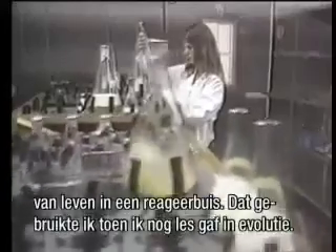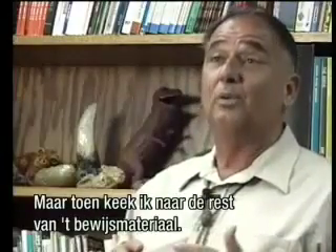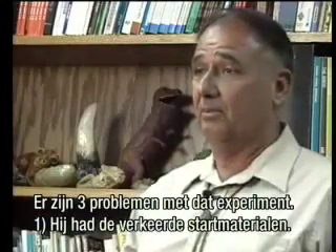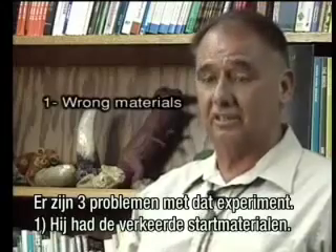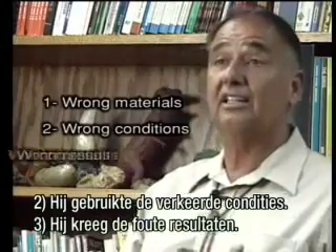That was hailed as almost making life in a test tube — and that was one I used when I used to teach evolution. But I took a look at the rest of the evidence, and there are three problems with that brilliant experiment. One, he had the wrong starting materials. Two, he used the wrong conditions. And three, he got the wrong results.